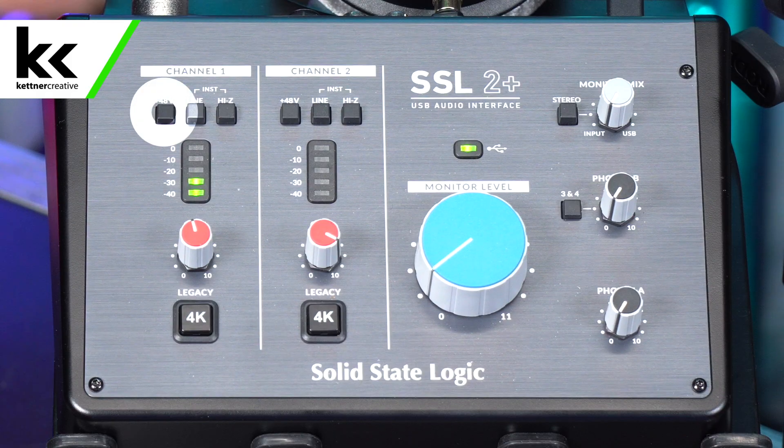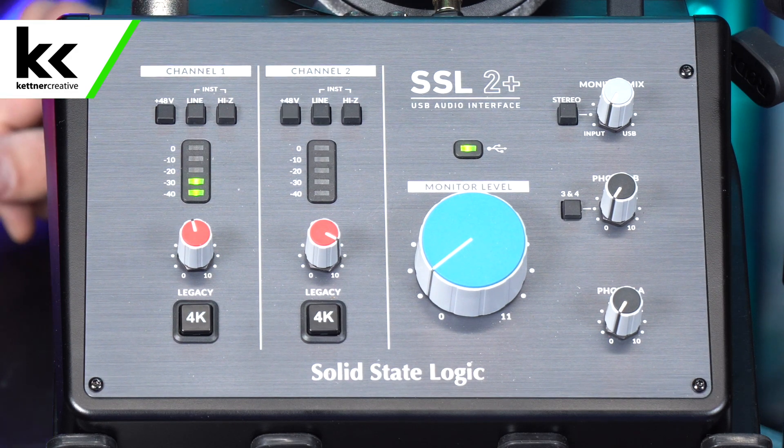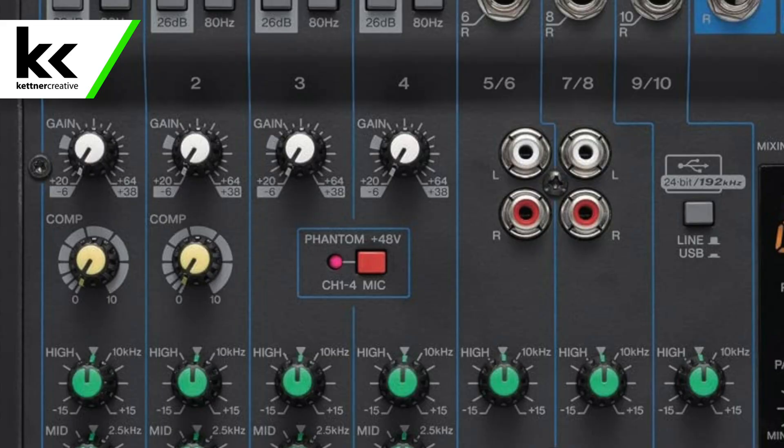Typically, you'll have an audio interface or an audio mixer that would supply that phantom power. You can see here on the SSL 2 Plus, there's a sign that says plus 48 volts — that's pretty typical for most audio mixers. Sometimes there will be a little lightning bolt, sometimes it'll say phantom power, but that is where you would find it on all audio interfaces.